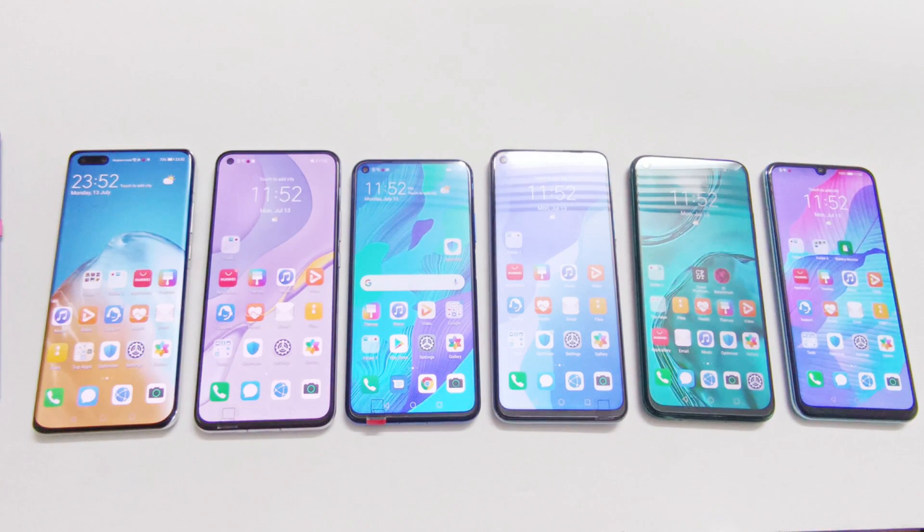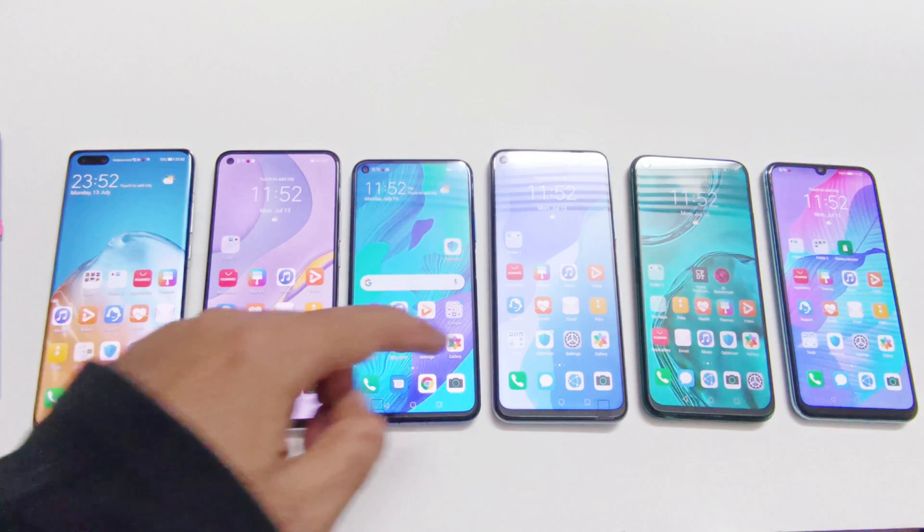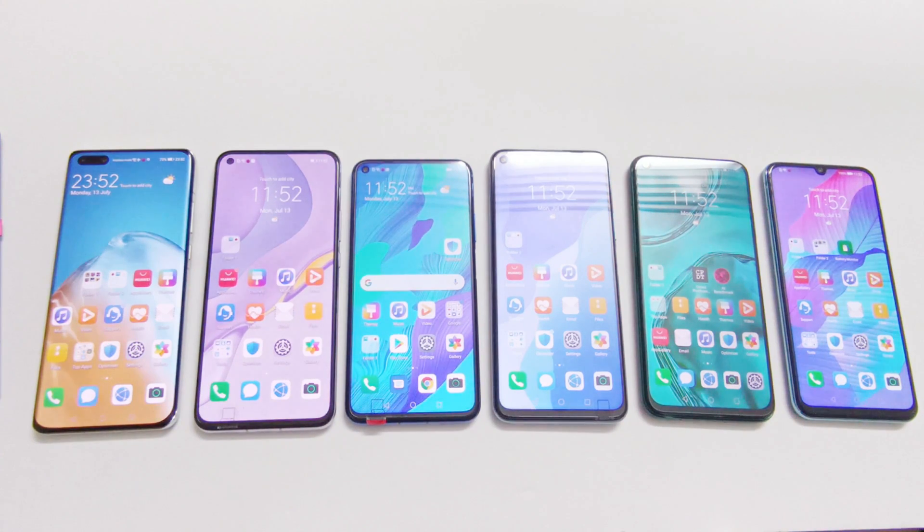What's up guys, this is Sean Heather. In this video we are going to do a benchmarking test comparison of Huawei's Kirin chipset. We got some devices here running on Kirin processors in descending order of their performance, and we will see how much difference we are going to get in terms of benchmarking test score. Each of them is running on a different Kirin processor.